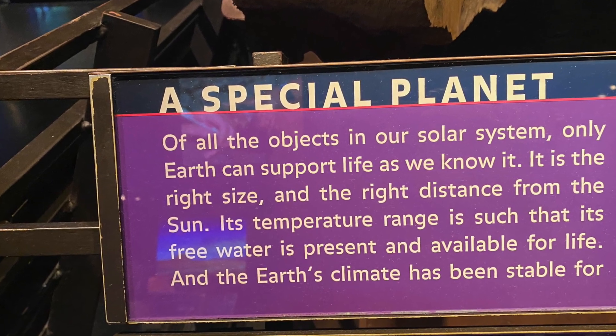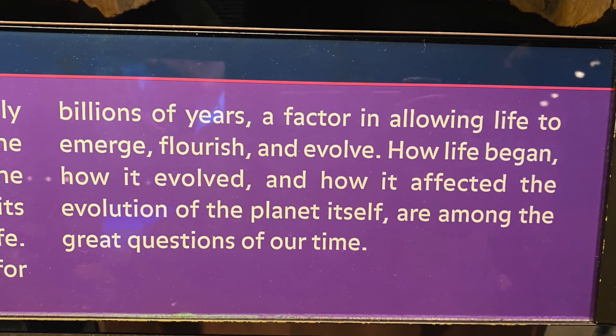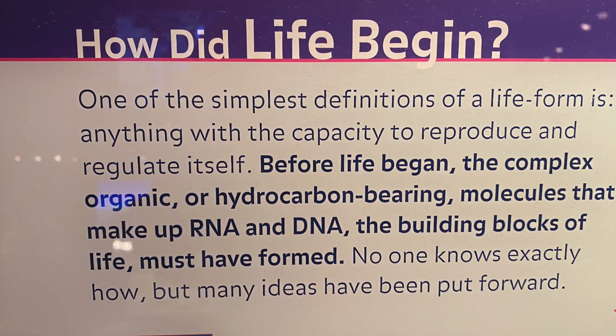And we know all of this because we were reading the rocks at the American Museum of Natural History in New York. I'm the NYC Traveler.